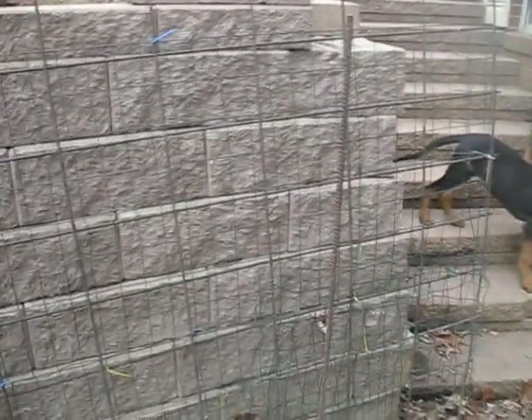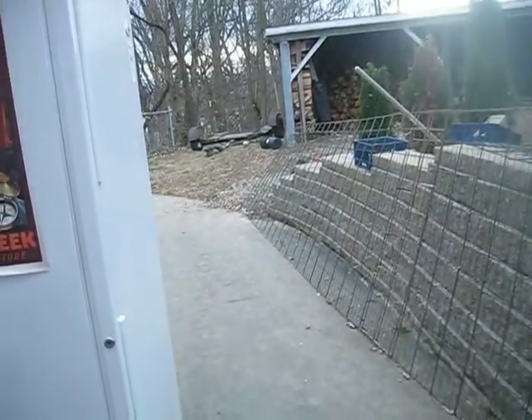We had this temporary fencing contraption here. Previously we'd blocked them off from the lower driveway and put fencing down at the end to block them in — they had essentially a big kennel area down there.